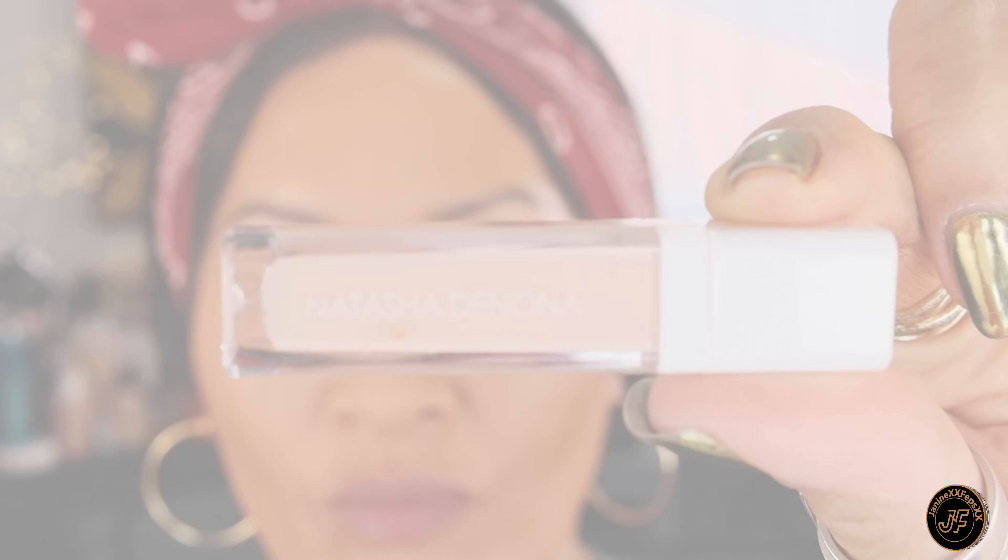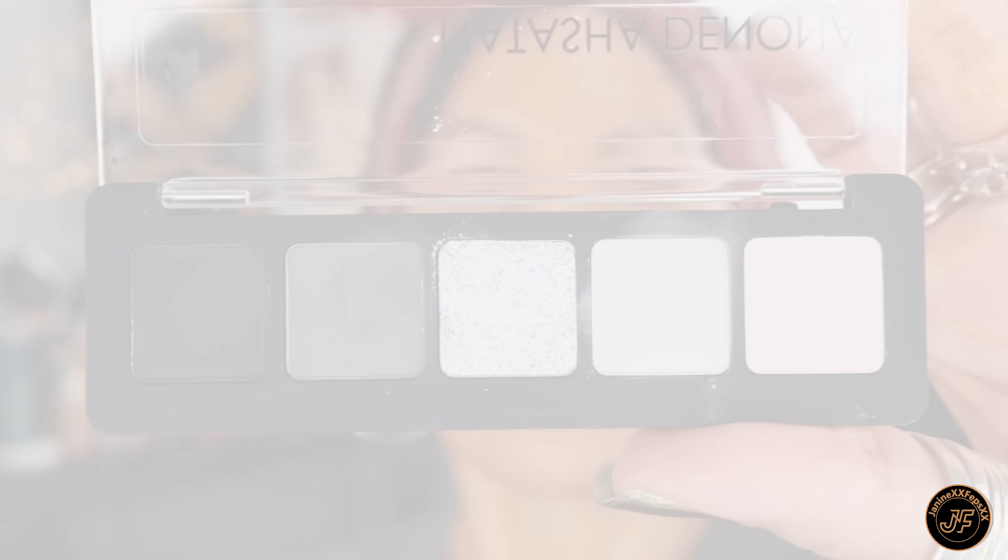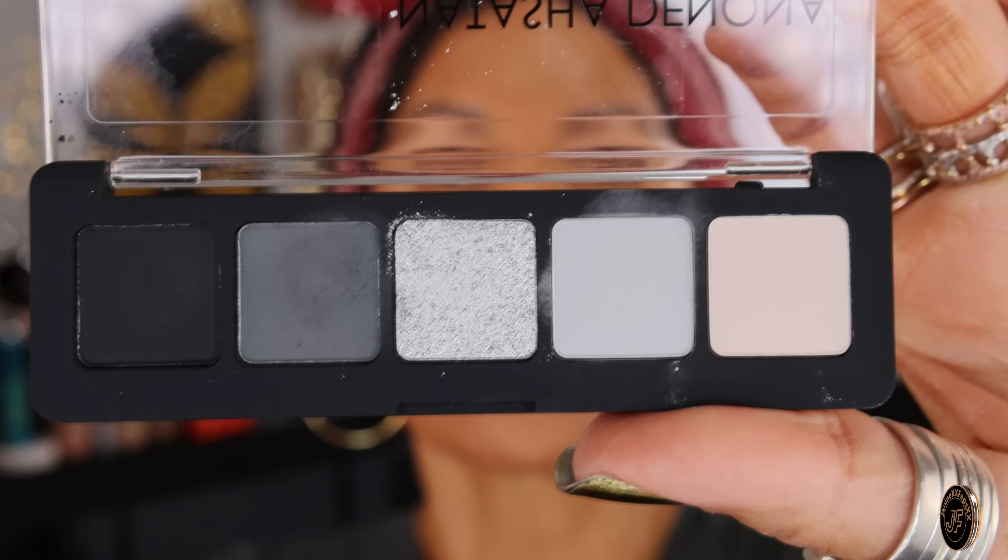We are ready for these beautiful eyes, guys. First, let's set my lids with eye shadow base as always. Okay, time to hit these gorgeous eyes with this beautiful Exynon palette from Natasha Denona — my queen. I love her stuff, check out that black!